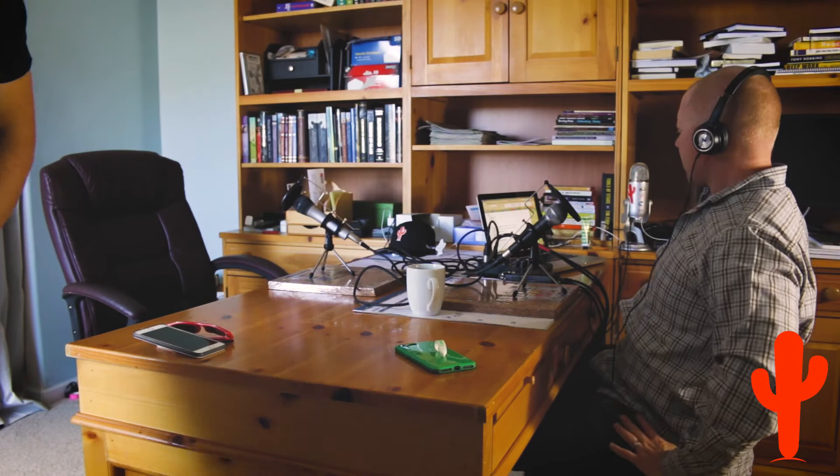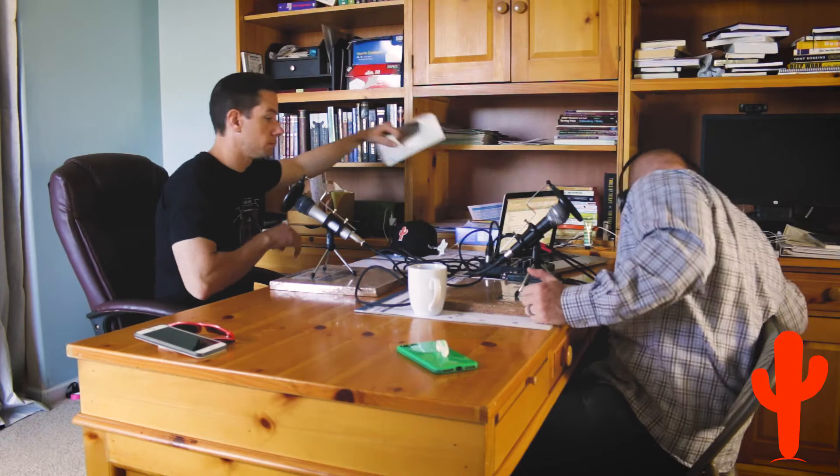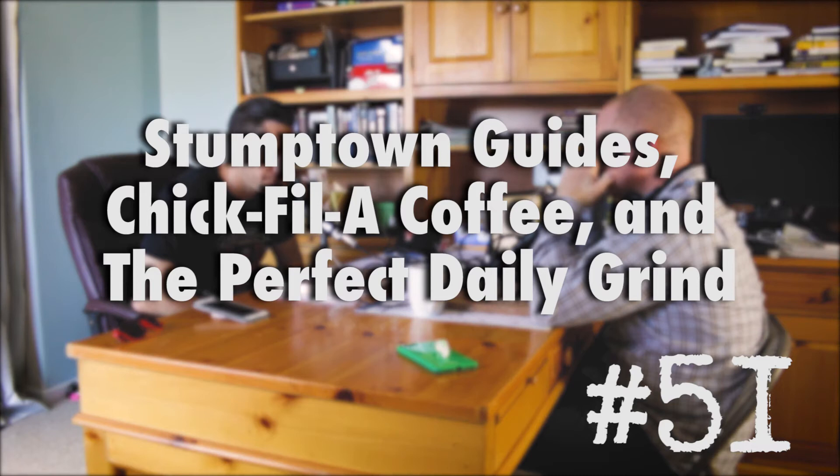Welcome to the Orange Cactus Coffee Podcast with Mike Kincaid and Jake Gobel. Join them as they experience specialty coffee and document their journey. These friends explore roasts and roasting methods, brewing equipment and techniques, and review the cafes they visit along the way. Thanks for joining us for episode 51 of the Orange Cactus Coffee Podcast.